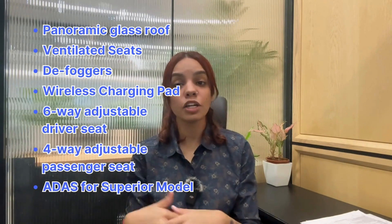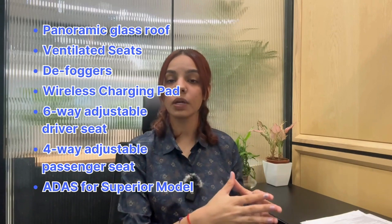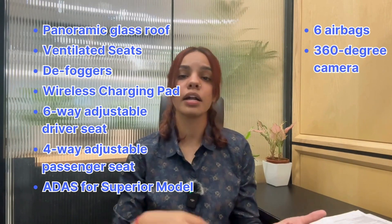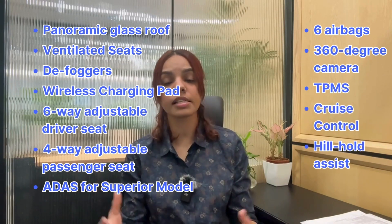ADAS is available on the superior model. From a safety perspective, you get 6 airbags, 360 degree camera, TPMS, cruise control, hill hold assist and more.